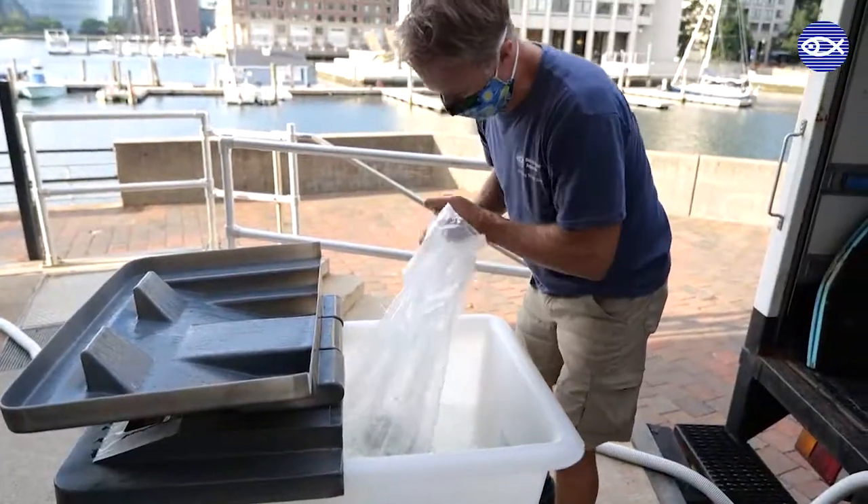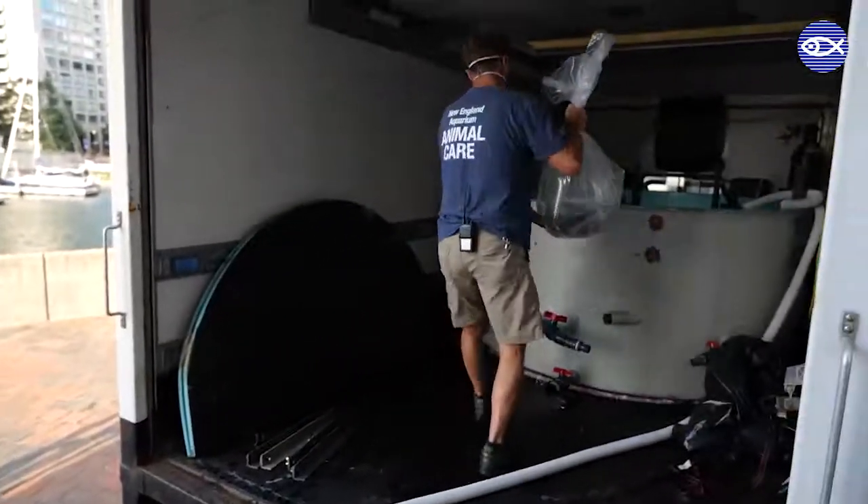Once outside, the lookdowns are transitioned into the waiting transport tank inside the box truck.